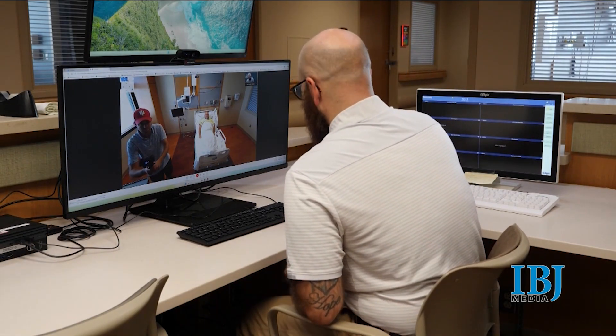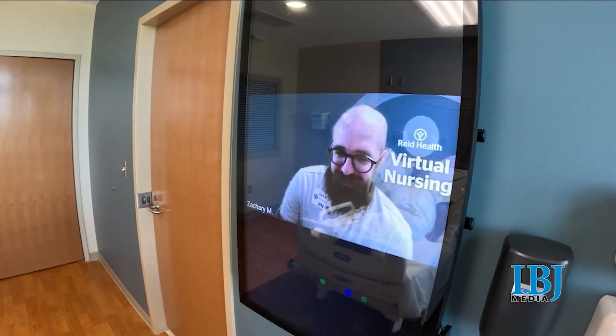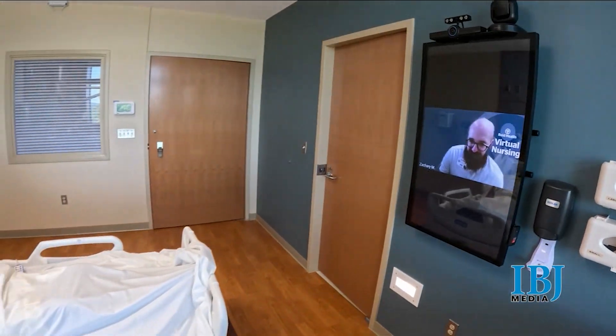Good morning, Jeff. How are you? Well, I've been better, but I think I've improved some.